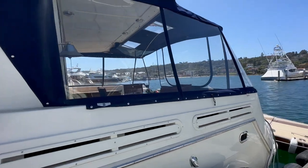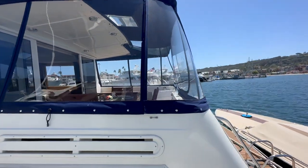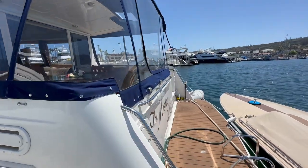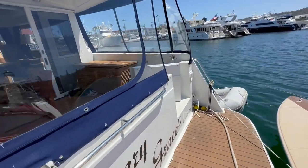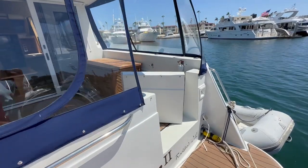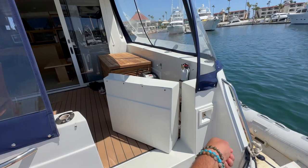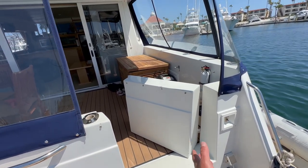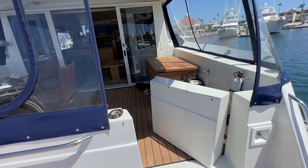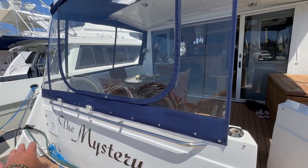Coming to the back of the vessel, you can see the back is fully enclosed with the Macrolon, and there are opening windows as well. We have really nice basket weave teak-and-holly look material at the back of the vessel. We also have our shore power inlet with the Glendinning that allows us to electronically retrieve and pull out the electrical cable. There's also a swim step shower and wash down at the back.